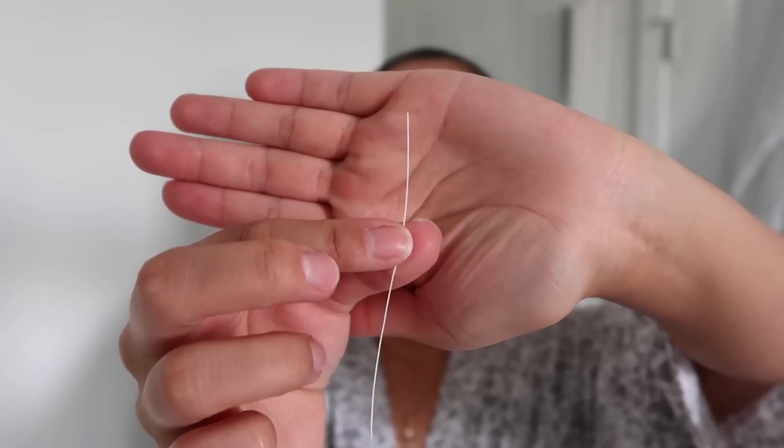I'm using the Oral-B super floss — this is my favorite floss because it has three different flosses on it: a stiffened threader, a spongy floss, and a regular floss. I like to use this because I have a permanent metal retainer on my bottom teeth. Now I'm using the FairyWill P11 toothbrush with the Crest 3D whitening paste.